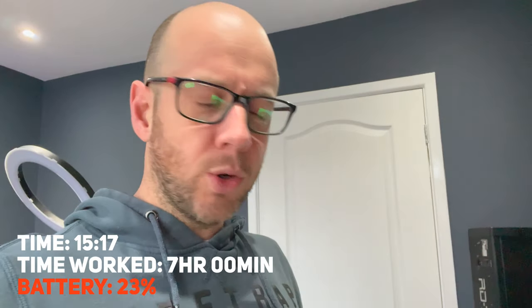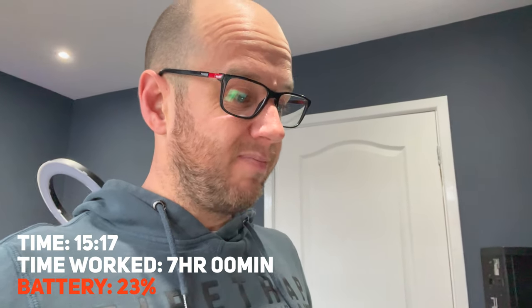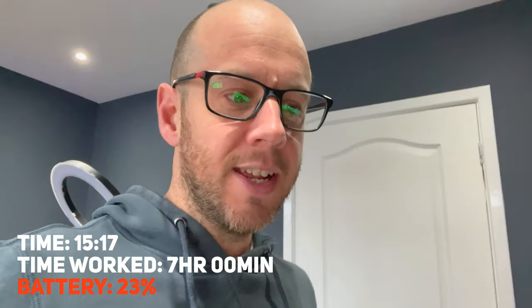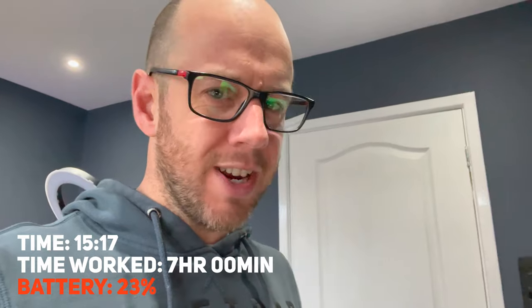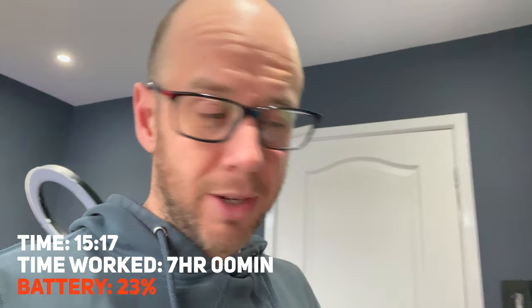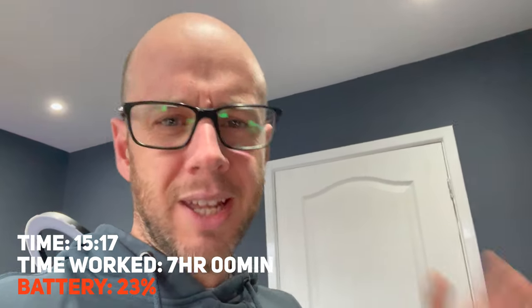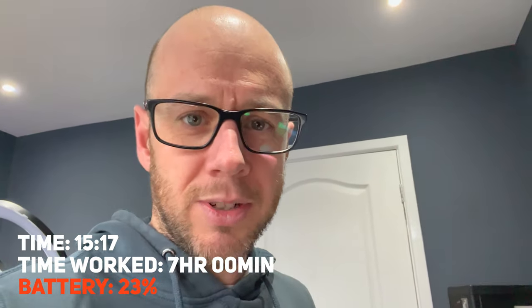It's now 3:17 PM and I have 23% remaining. According to Toggl, I've done about seven hours of work. A typical work day is apparently about eight hours, so not bad — but I'm getting a bit worried because I haven't really started that video edit yet. I've faffed around a little in Final Cut Pro but had to wait for something. It does feel like the battery is draining quicker this afternoon.